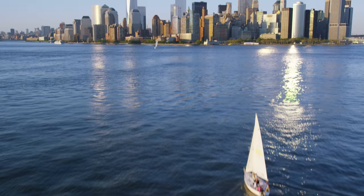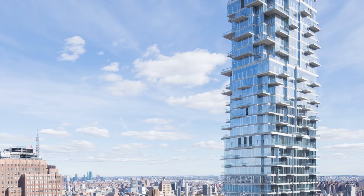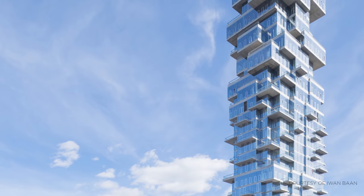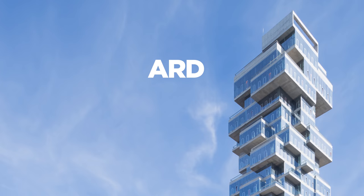Building a daringly formed new skyscraper in a city renowned for its skyline is no easy task. With significant heights, numerous cantilevers and an extremely narrow floor plate, 56 Leonard proved highly challenging to engineer and construct. This is the story of New York's Jenga Tower.